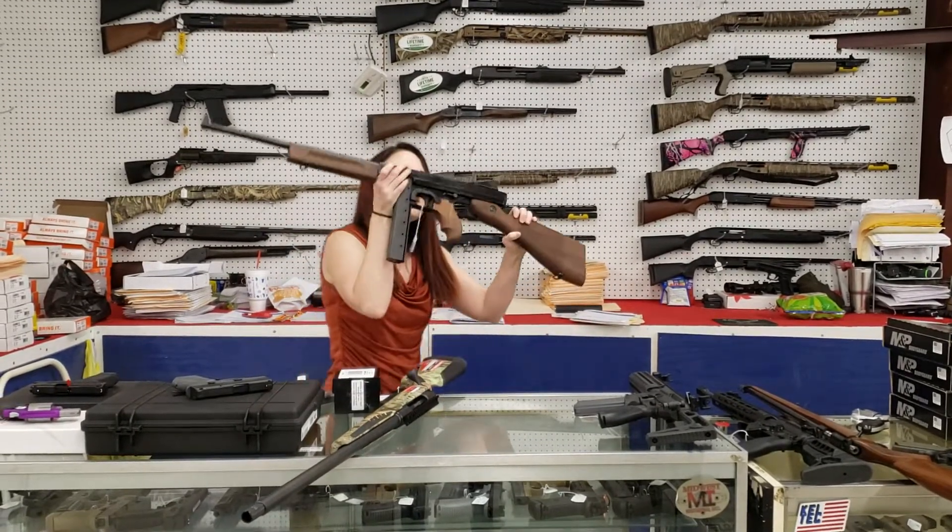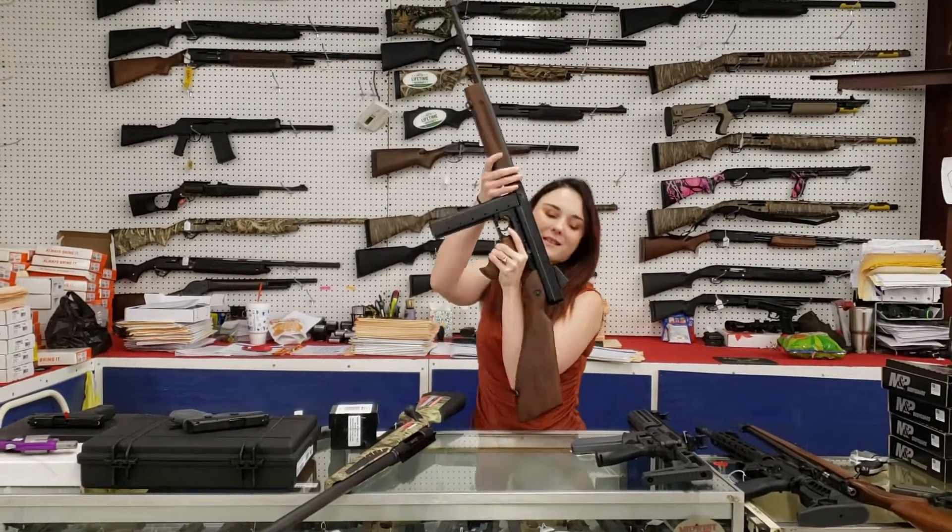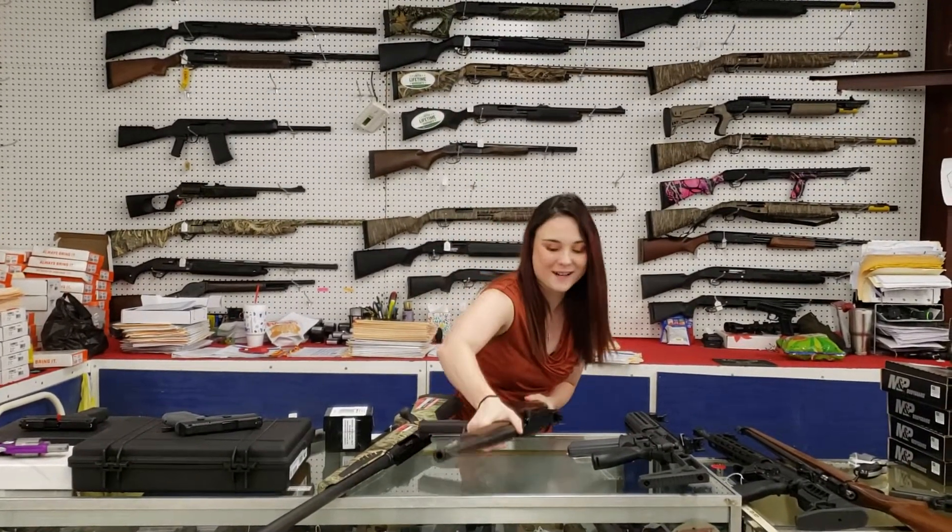Who doesn't need a Tommy gun in their life? Everybody needs one of these in their safe. $4.50 — she's going to be $9.30 plus tax. These things are great.